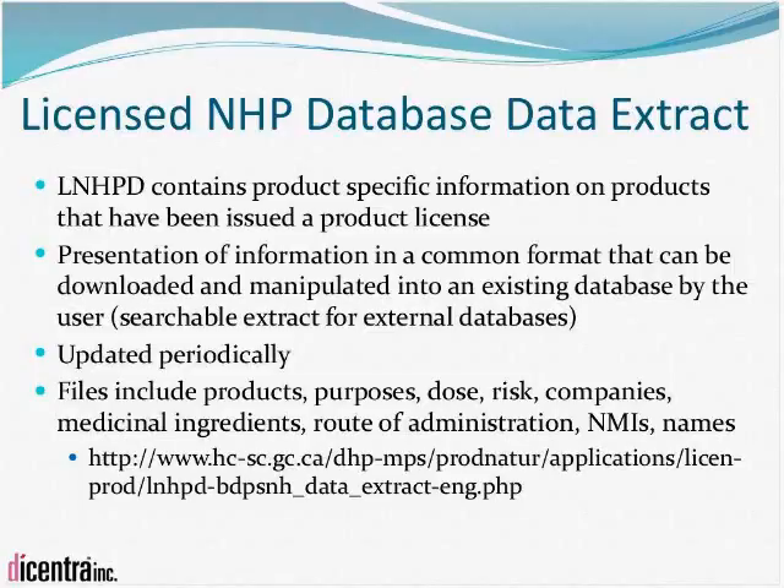The Licensed Natural Health Products Database Data Extract is now available. The database contains product-specific information on products that have been issued a product license. This information has been put into a format that stakeholders can download, import into a database, and make searchable. Files available include those on products, purposes, doses, risks, companies, medicinal ingredients, route of administration, non-medicinal ingredients, and names. It is information you can download, put in a database, and manipulate and search as you see fit. It will be updated periodically.